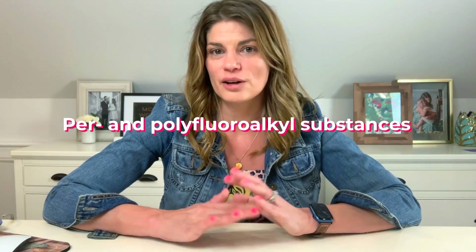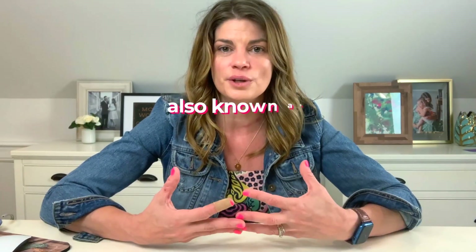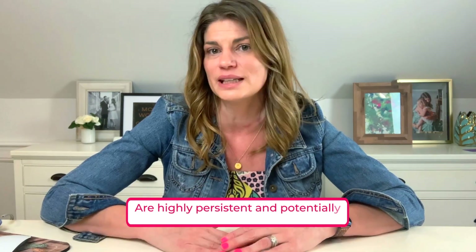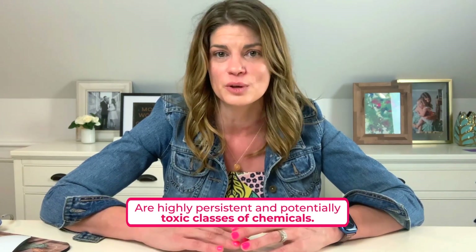PER and polyfluoroalkyl substances, also known as PFAS, are highly persistent and potentially toxic classes of chemicals.